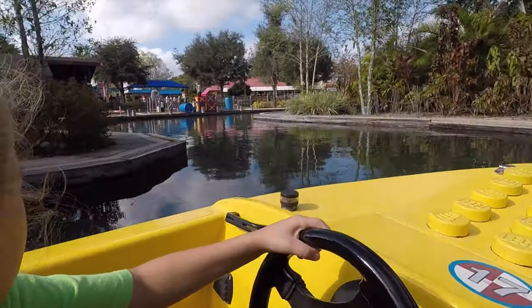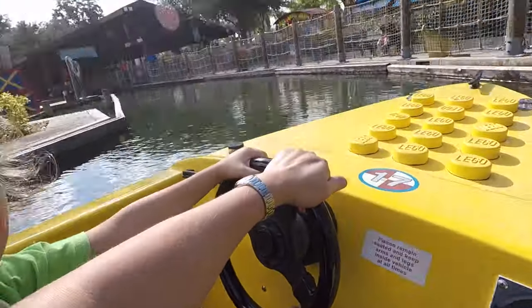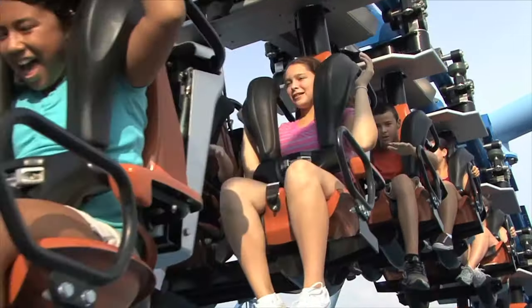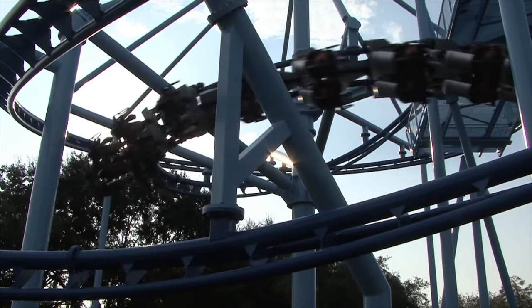One of the rides we got to go on was the Boat School, which was really cool for the kids because they actually got to steer and press the gas pedal and they weren't on a track. They also have the Ford Driving School, broken into age groups for smaller and bigger kids. They also have a Flight School, which is more of a roller coaster where your feet dangle — more for those thrill seekers.